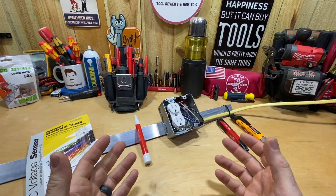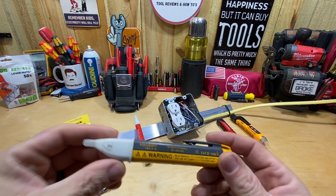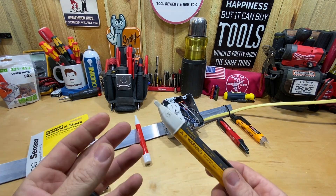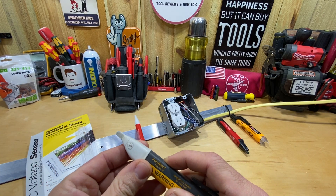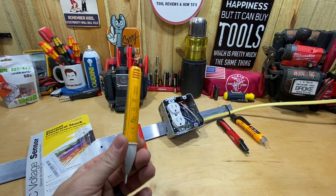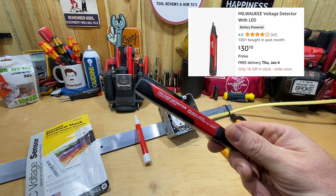Today's tool review is going to be about a non-contact voltage tester. I've had many of these over the past and tried all sorts of different ones. My favorite one is probably the Fluke 1ACA — these run about $30, a little over $30 on Amazon. I like them because they beep, and I also like the way the light works — it blinks all the time to let you know it's on, and then you get a solid color. I like the way it fits in my bag and it's been pretty accurate.